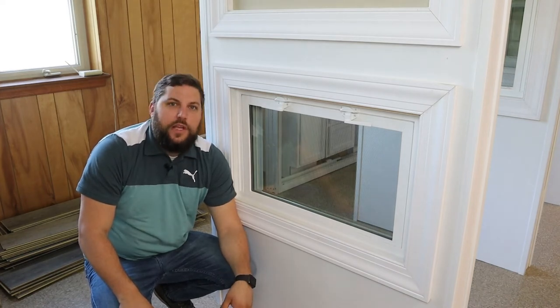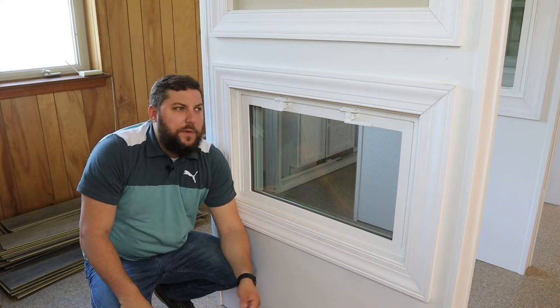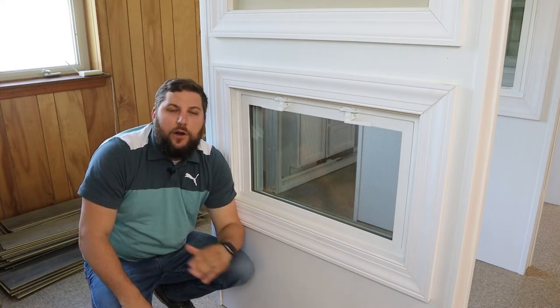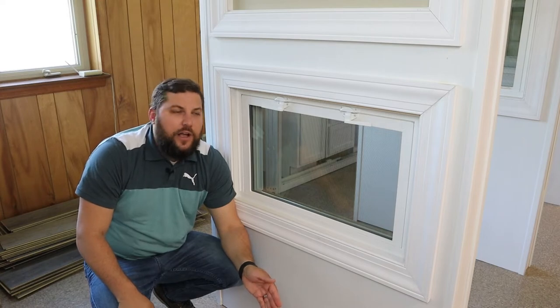The hopper window is most popularly used in basements. We also see them in bathrooms every once in a while, and sometimes in other parts of the home. But it's a great window to replace those old windows you have in your basement that aren't even functioning — well windows, things of that nature.